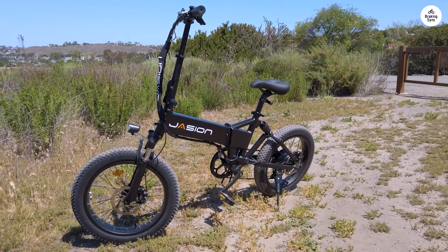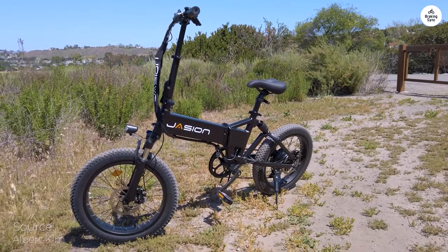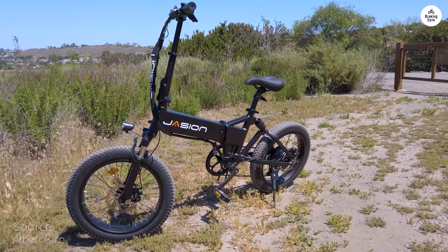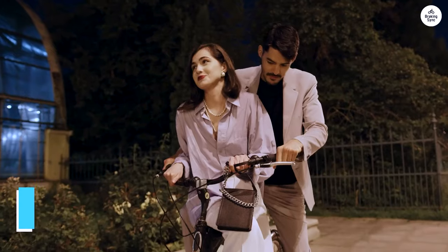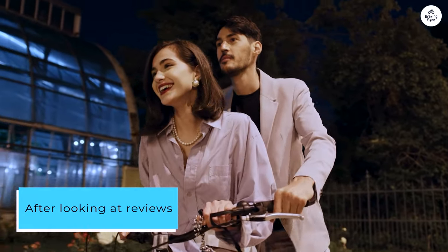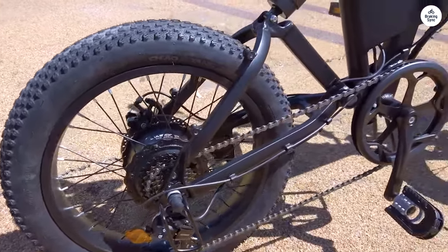My wife and I are campers and have been looking at e-bikes for some time. On our last camping trip we noticed a couple with Jajin bikes. When we asked them about the bikes they let us know about the cost and their experience. After looking at reviews and comparing bikes we decided to order a couple. The price for two was less than we would have spent on one e-bike we were looking at previously.